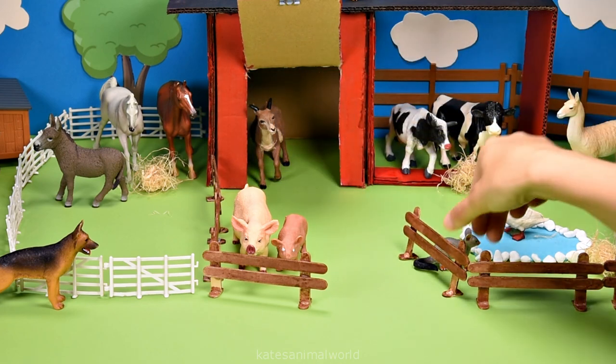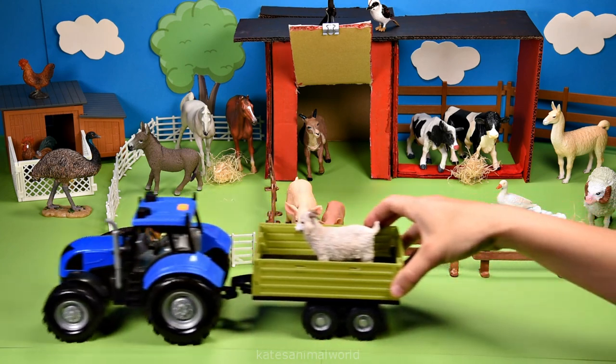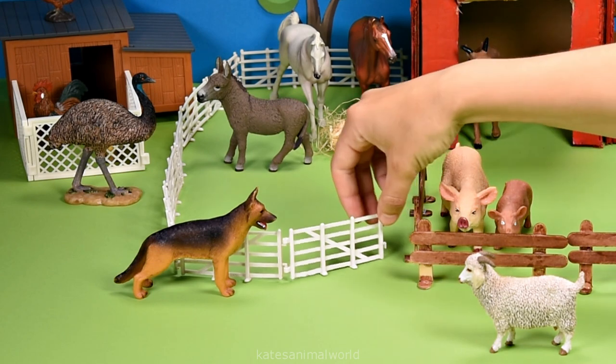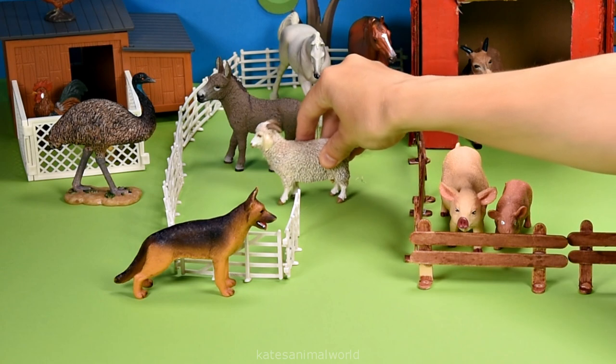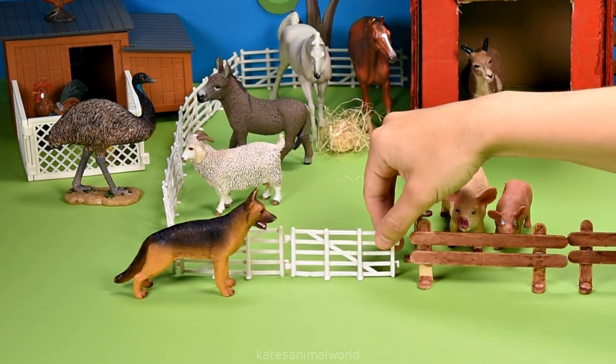Don't forget to close the gate. The tractor's here — who's that? It's an angora goat. Angora goats are typically smaller than a normal goat, and like to eat grass, bushes and plants.